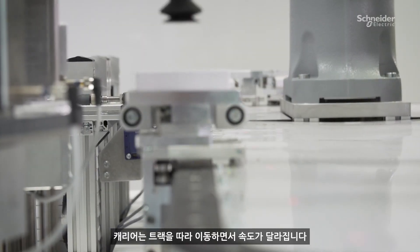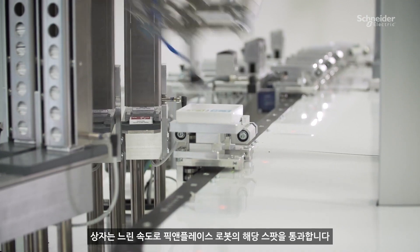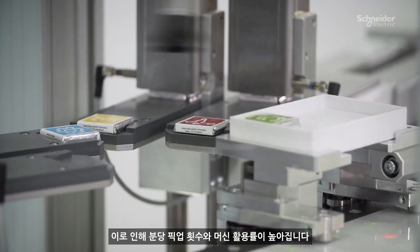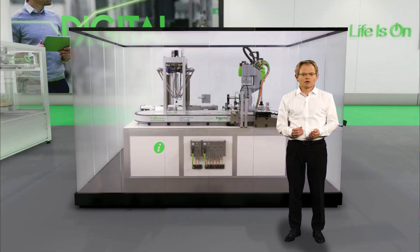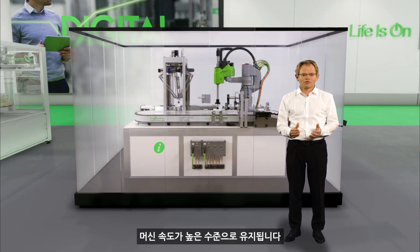We run the carriers with changing speeds along the track. The boxes are passing slowly through the sweet spot of the pick and place robot, which increases the picks per minute and the equipment utilization rate. The quick transfers between the stations keep the speed of the machine at a high level.